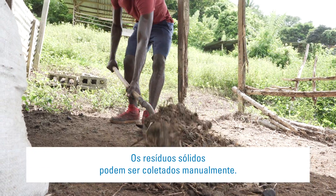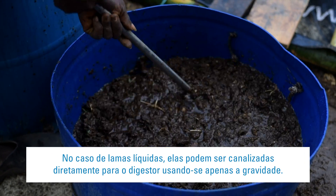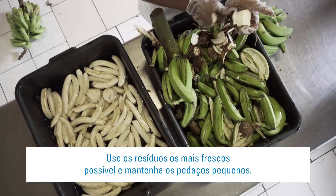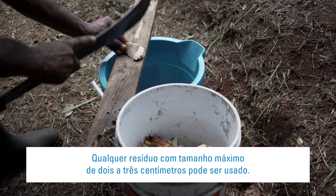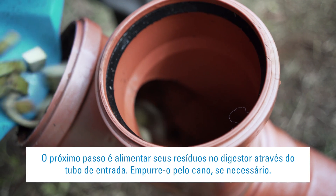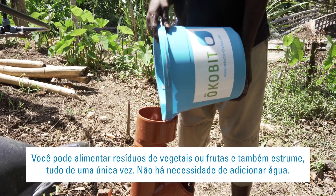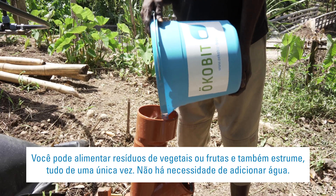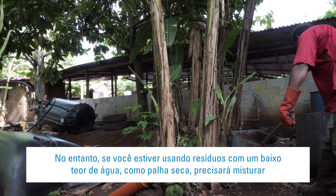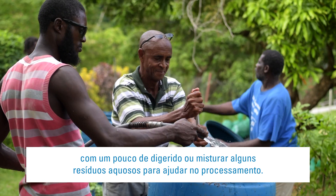Solid waste can be collected manually. But if you're using liquid slurries, they can be piped into the digester automatically using just gravity. Use waste as fresh as possible and keep the pieces small — anything up to 2–3cm is fine. The next step is to feed your waste into the digester through the inlet pipe. Push it down the pipe if necessary. You can feed vegetable or fruit waste and manure straight in — there's no need to add water. However, if you're using waste with a lower water content like straw, you will need to add some digestate or mix in some watery waste to help the processing.